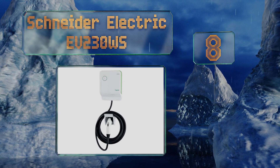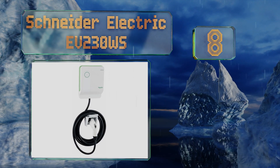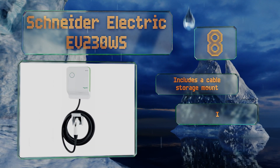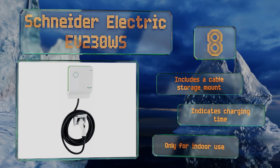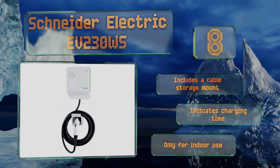Coming in at number eight on our list, while it may not be the most powerful model, the Schneider Electric EV 230 WS is a user-friendly option that offers a level of visual customization few others do. You can choose from 600 designs that attach to the unit like a sticker, or even upload your own photo. It includes a cable storage mount and indicates the charging time, however note that it's only for indoor use.